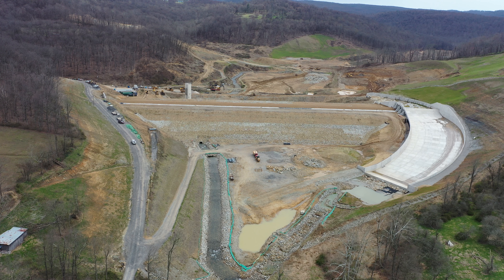The large concrete structure on the right is the spillway. At approximately 900 feet long and 100 feet wide, this structure required almost 7,000 cubic yards of concrete. The purpose of the spillway is to direct overflows from the reservoir into Colvin Creek.